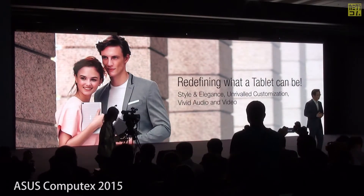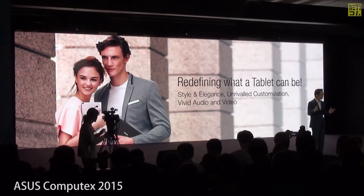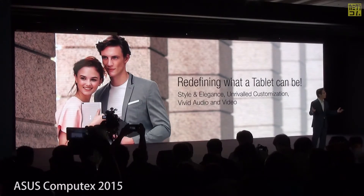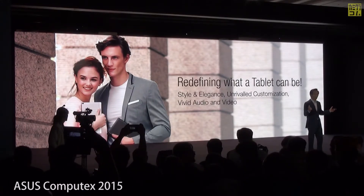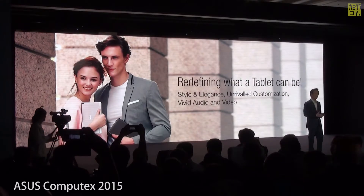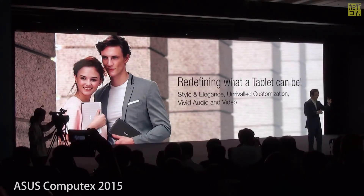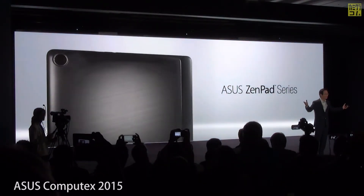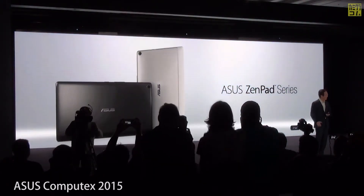At ASUS, we have always refused to settle for the status quo, and today we are going to redefine what a tablet can be with our ZenPad series.